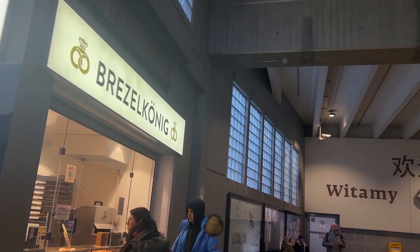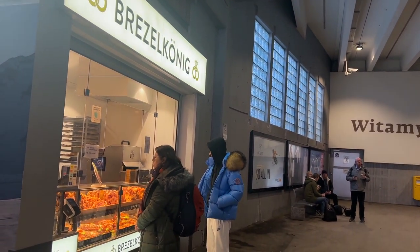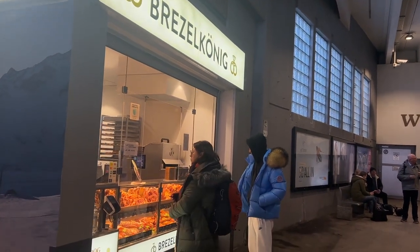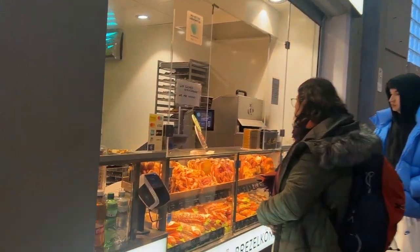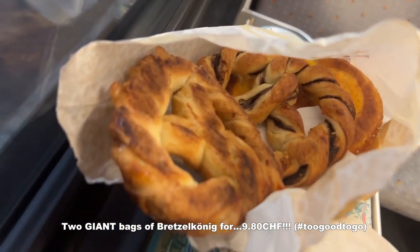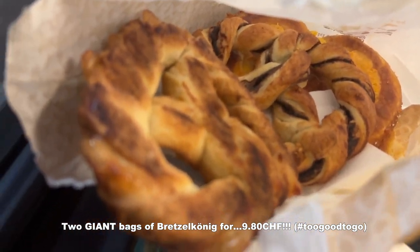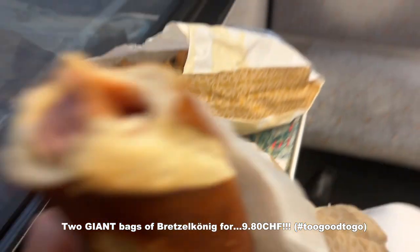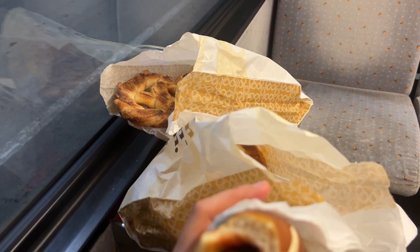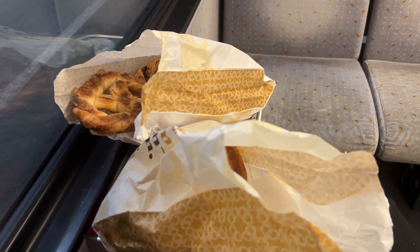We did order food on board later for lunch, but for breakfast we didn't want to buy it on the train because it can be quite expensive. So we got Too Good To Go from Pretzel Koenig — they have a good selection of pretzels and sandwiches. We got two bags and there's like three or four pretzels inside, plus a sausage pastry. All this for less than 10 francs — about nine — super worth it. And it's just right outside the train station at Zermatt.